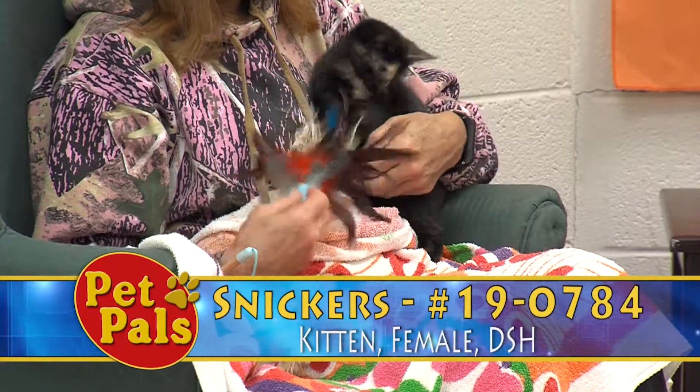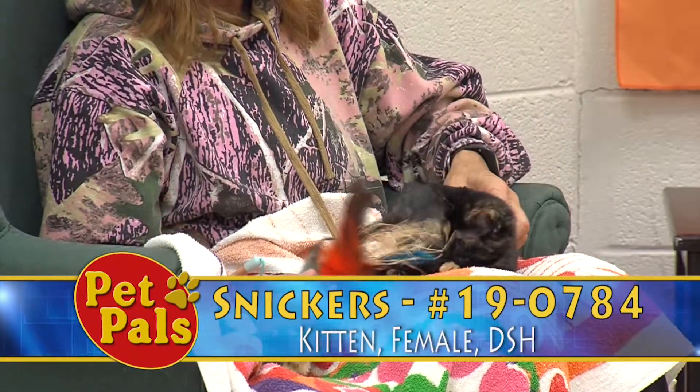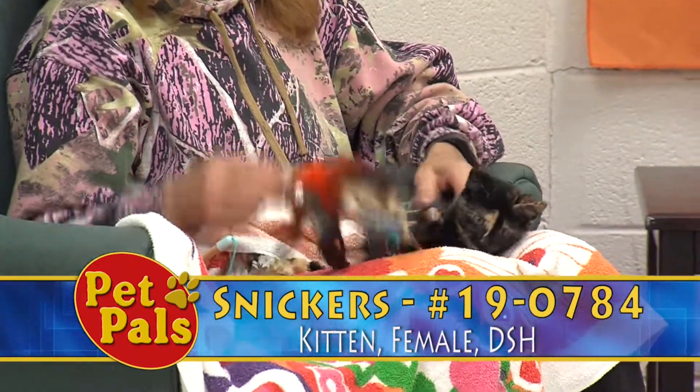So once again her name's Snickers — we can see she's a playful little kitten and she's looking for her next home.